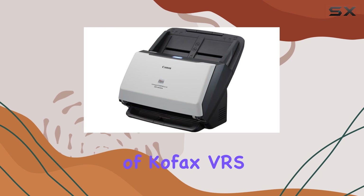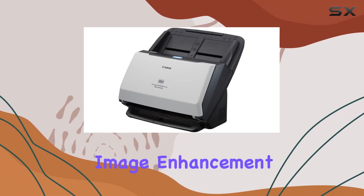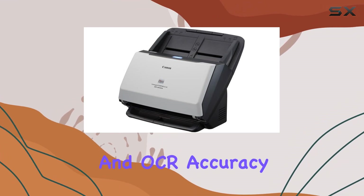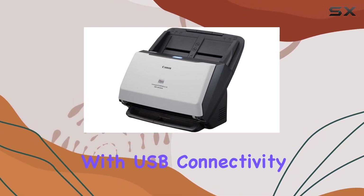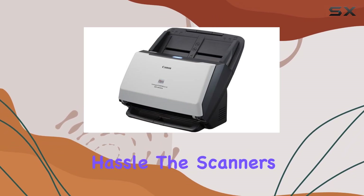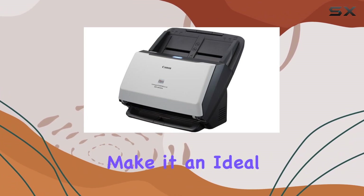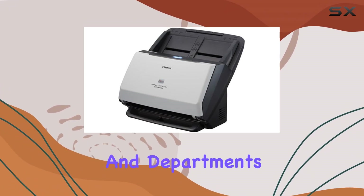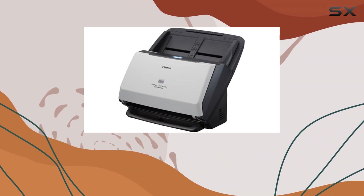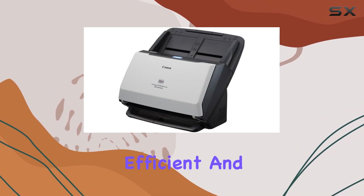The inclusion of Kofax VRS Elite further enhances its functionality, offering advanced image enhancement features that optimize scanned images for better readability and OCR accuracy. Setup is straightforward with USB connectivity, making it compatible with most office setups without hassle. The scanner's robust design and reliable performance make it an ideal choice for workgroups and departments looking to enhance their document workflows, with throughput and ADF capacity making large-volume handling efficient and manageable.